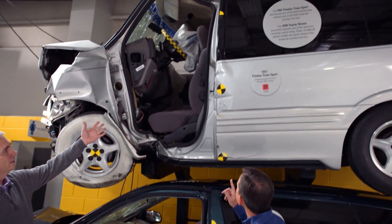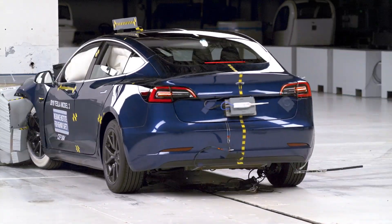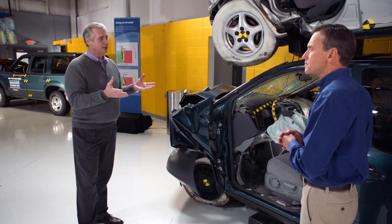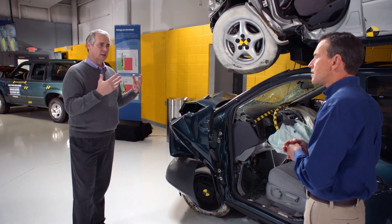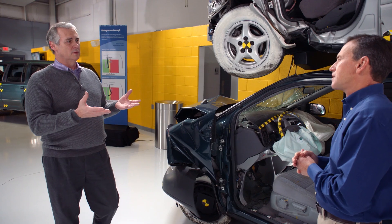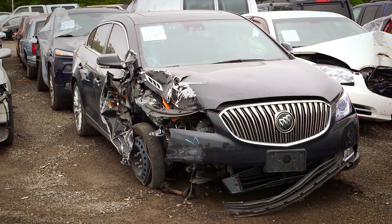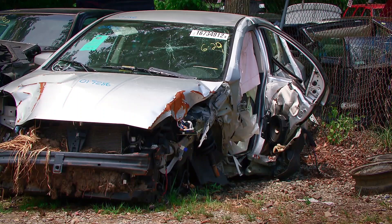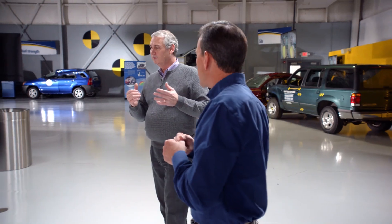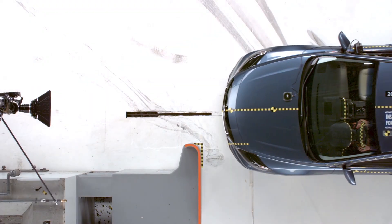Every vehicle passes the 40% overlap test with no problem now and gets a good rating. One of the things we started looking at was why are we still having so many fatalities in frontal crashes, even in good-performing vehicles. We determined that not all frontal crashes have a 40% overlap — there are many instances where the overlap is much less than that. So we created a test where the amount of overlap was 25%.